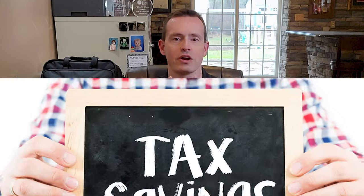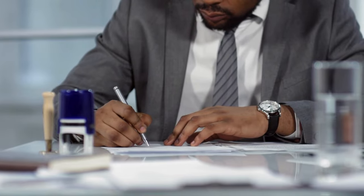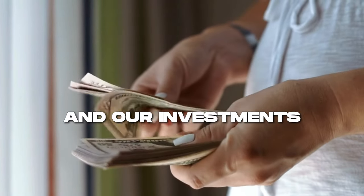Welcome back to the channel. Today we're going to cover tax saving tips for notary signing agents. I love to talk about this one because wouldn't we rather keep our money for ourselves, for our family, our investments, and our kids instead of giving it to the government?